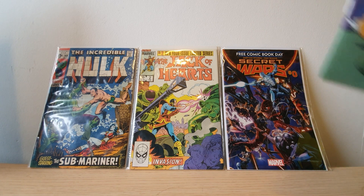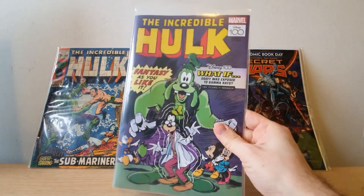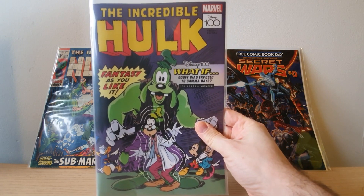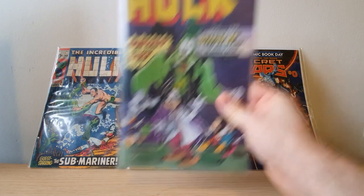And then this really cool Amazing Spider-Man issue — I only got it for the front cover because I'm a bit of a Hulk nerd. It's Disney themed, so you've got Goofy turning into the Hulk, which is really cool and awesome.